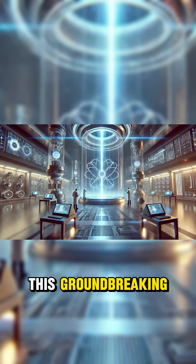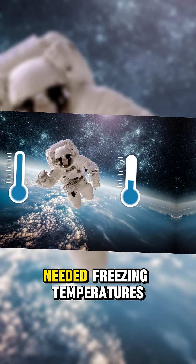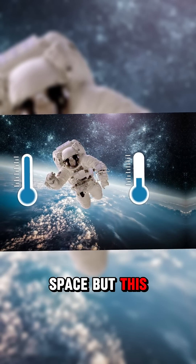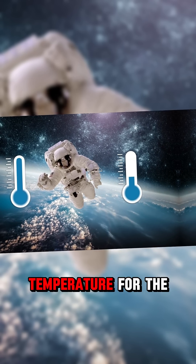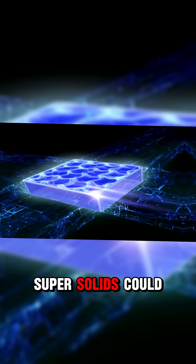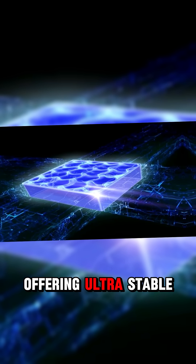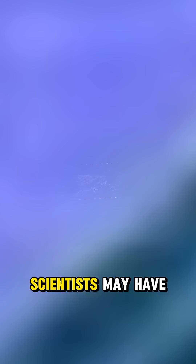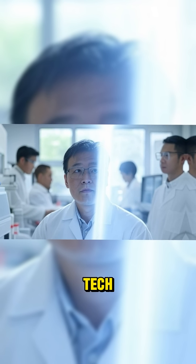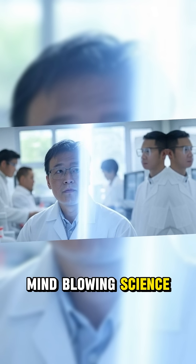What makes this groundbreaking? Every super-solid experiment until now needed freezing temperatures colder than deep space. But this was achieved at room temperature for the very first time. Super-solids could revolutionize quantum computing, offering ultra-stable qubits. Scientists may have just opened the door to the next era of quantum tech, using light itself. Follow for more mind-blowing science.